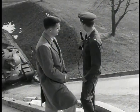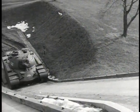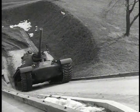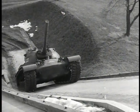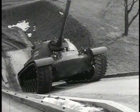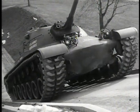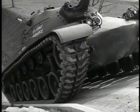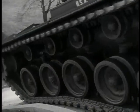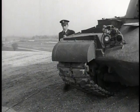I hear that the driver is ready, so maybe we better move on out of here. That was quite a climb.